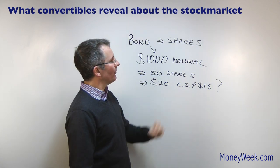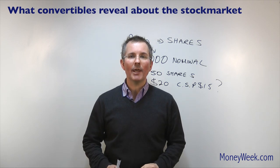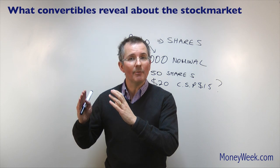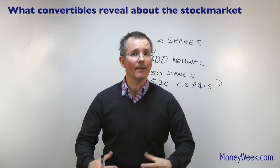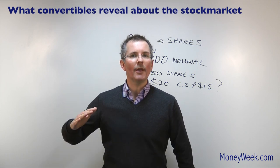So there it is — convertible bonds. You'll see them mentioned quite a bit at the moment with quite a lot of interest in the European market. There are reasons why companies issue them, and there are good reasons why institutions are buying them. And if you were an investor of a nervous disposition, you might say the fact that so many institutions are buying them is a sign that they're hedging their bets and wondering whether the market is topping off right now.